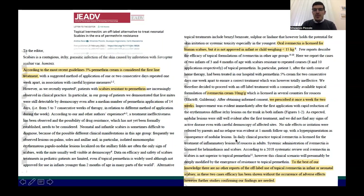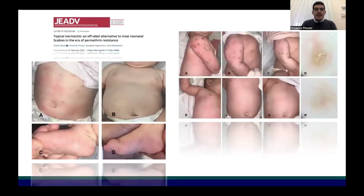We prescribed it once a week for two weeks, with complete clinical and dermoscopic resolution of the disease. These are the pictures of the two patients — as you can see, two newborns, one on the left and the other on the right, with nodular scabies. Scabies in newborns often presents with this kind of clinical presentation with nodular lesions, very diffuse on the skin, and it is often very difficult to treat.